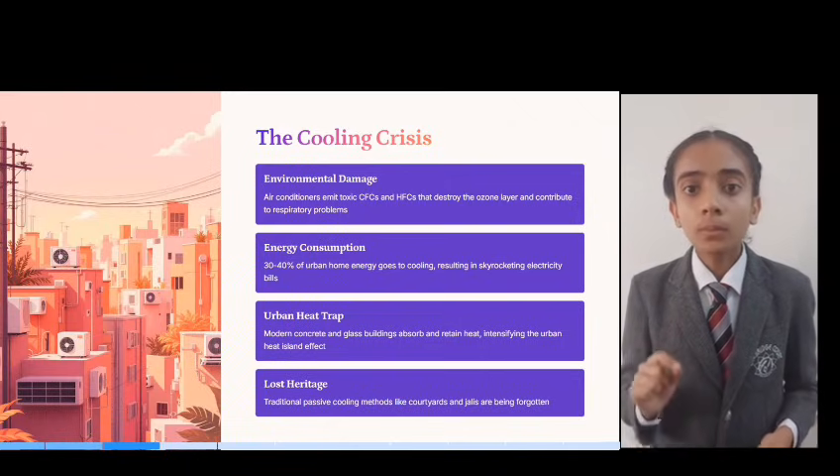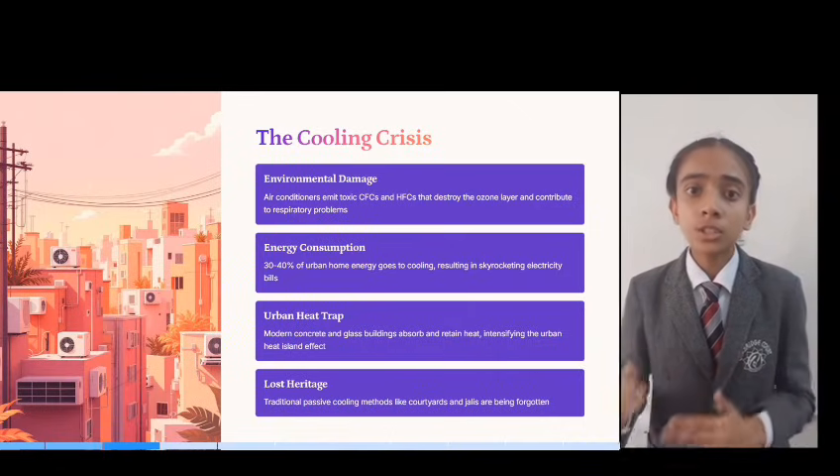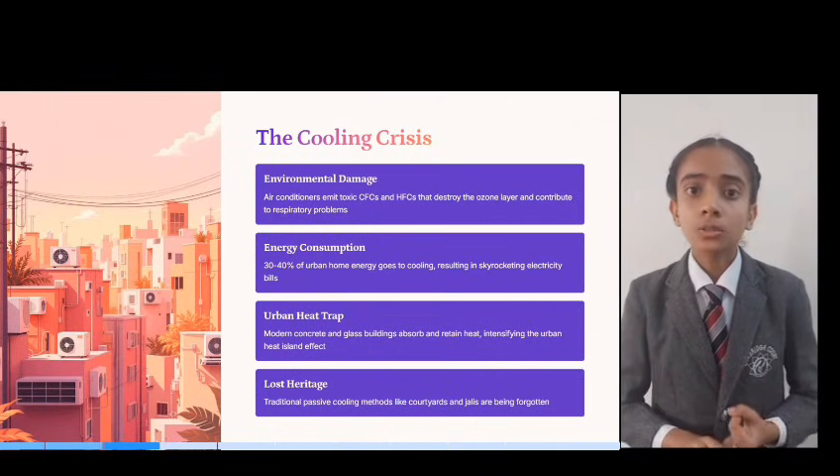Cooling takes up 40% of home energy. And you know what's worse? We have forgotten the design principles that kept India cool for centuries — the jali, the courtyard, and thick stonework.